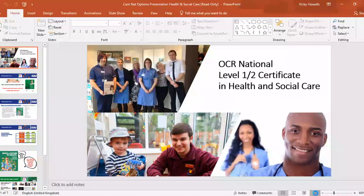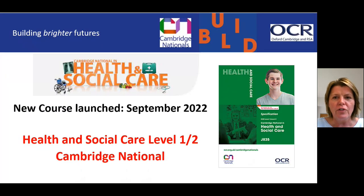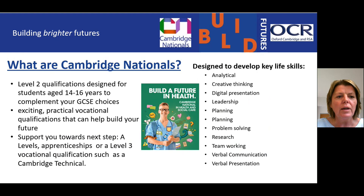Welcome to the OCR National Level One and Level Two in Health and Social Care. The course was first launched in September 2022 and is run by the exam board known as OCR Cambridge Nationals. The Cambridge Nationals is a Level Two qualification, although it can drop to Level One if required, designed for students aged 14 to 16.